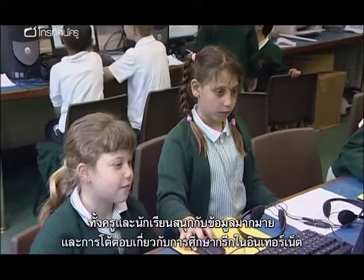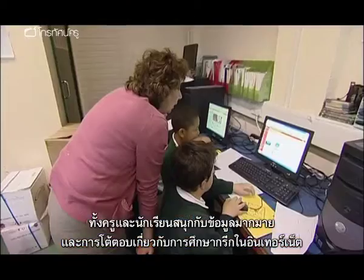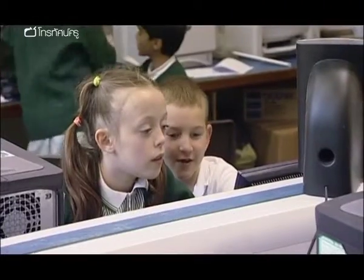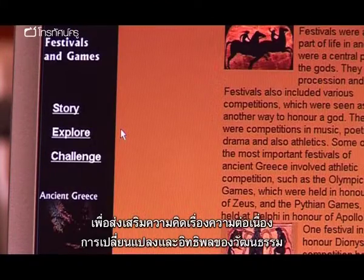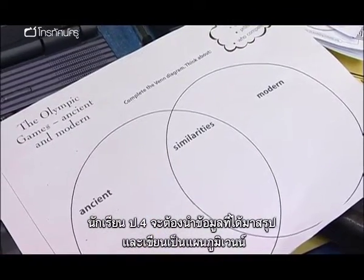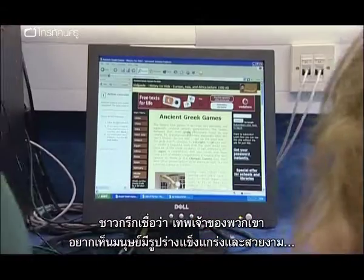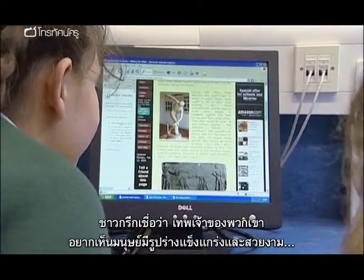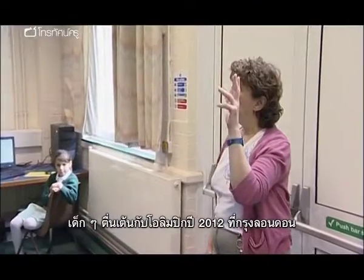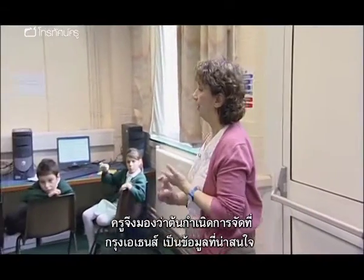Both teacher and pupils are enjoying the wealth of information and interactive opportunities available on the subject of Greece on the World Wide Web. Olympia — the temple, the place where the games took place. To reinforce ideas of cultural continuity, change and influence, Year 4 will present their findings on a Venn diagram. The Greeks believed that their gods particularly loved to see strong, fit, graceful human bodies. With the 2012 London Olympics already exciting many youngsters, teachers are finding that the origins of the games in Athens have an extra appeal.